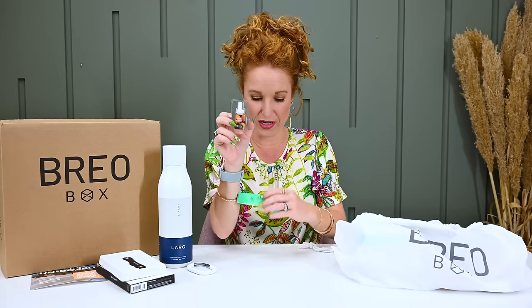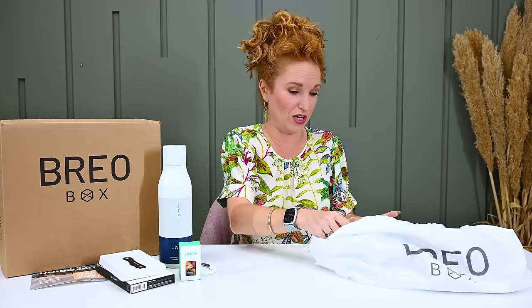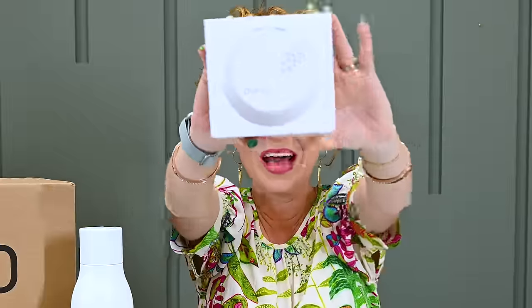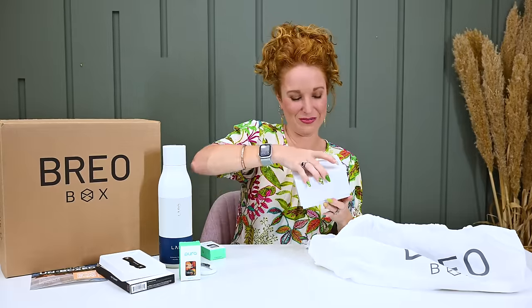I'm hearing rave things about Pura and just emailed them — and then oh my gosh, there's a Pura Smart Fragrance Diffuser in here too! That saved me so much work trying to get a hold of them. What's cool about this is you control it from your phone. It's super clean — you don't have to worry about breathing in the bad stuff. You can program when it releases and how, and this one is a dual diffuser. We also got a second fragrance — Pacific Aqua — both sound so good!